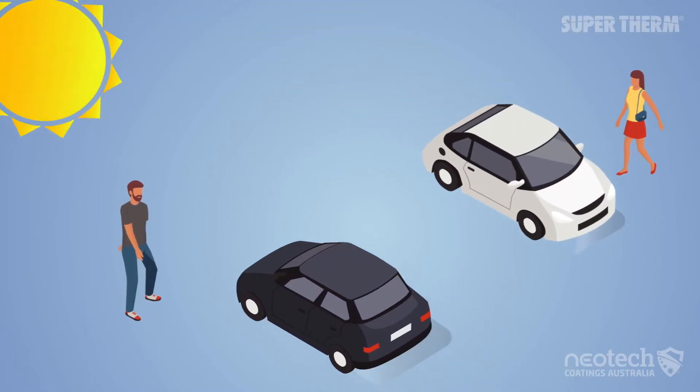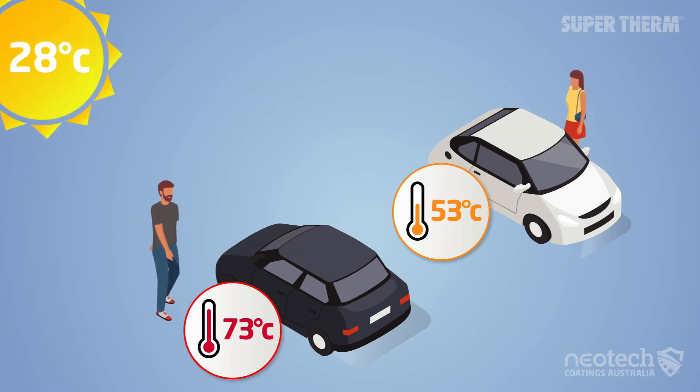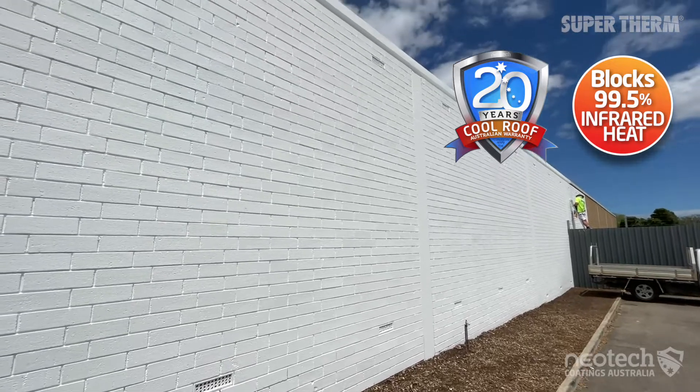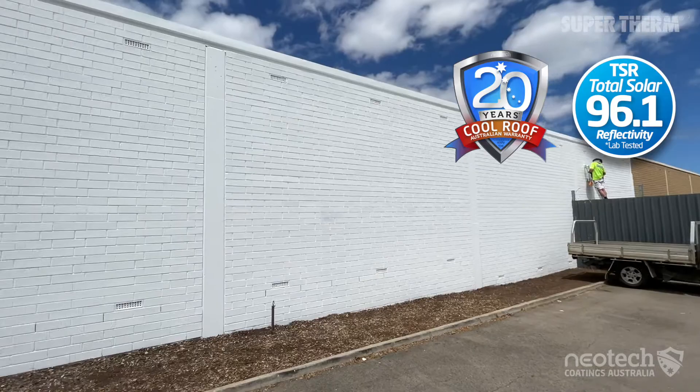While the color white absorbs the least amount of visual and UV heat at 47%, Supertherm goes the extra mile and blocks 99.5% of the infrared heat, giving it such a super high TSR rating.